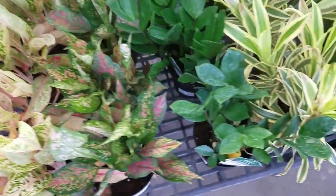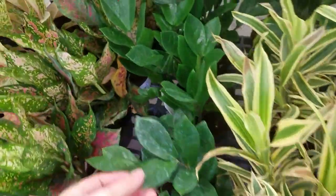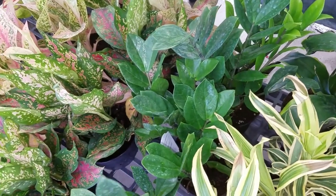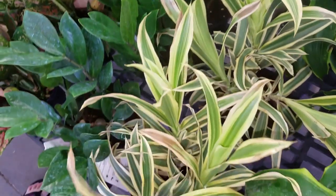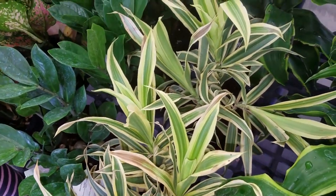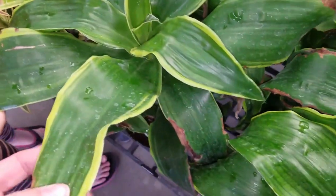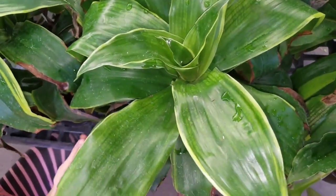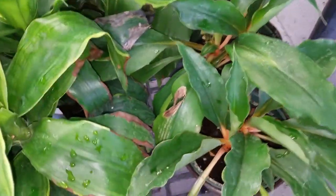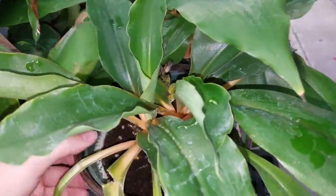We've got Aglaonema here. We've got your ZZ plant — Zamioculcas zamiifolia or something. I'll have to look at the Latin name again. We've got the Dracaena here, Song of India. All these plants are $10. Got more Dracaena here. I'm not sure what this cultivar is called, but it has little golden edges. And then we've got this plant here — it has some orange stalks.